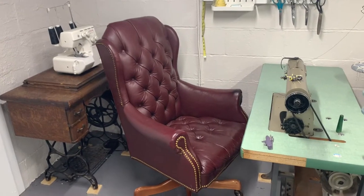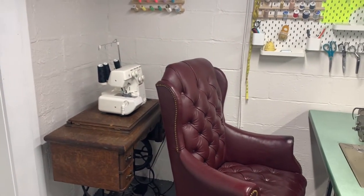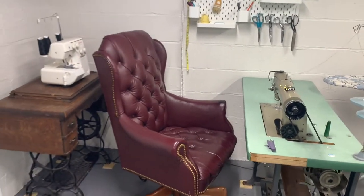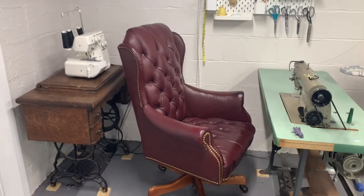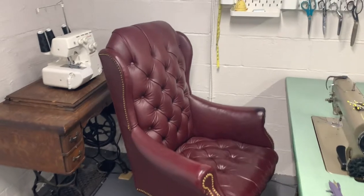This is the setup you saw a bit of a minute ago. I have my serger there and my main sewing machine there, and I really love having the rolly spinny chair, just because I can go right back and forth between the two without getting up, and that makes my life a whole lot easier.